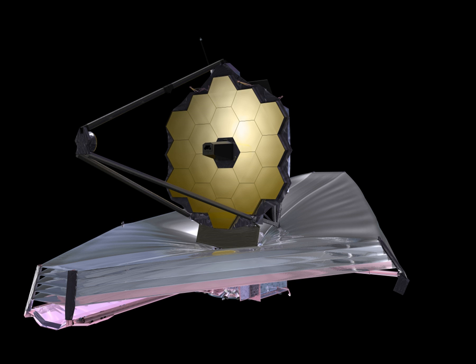The telescope must be kept extremely cold to observe in the infrared without interference, so it will be deployed in space near the Earth-Sun L2 Lagrangian point, and a large sunshield made of five sheets of silicon and aluminum-coated Kapton will keep JWST's mirror and four science instruments below 50 K. The JWST is being developed by NASA — with significant contributions from the Canadian Space Agency and the European Space Agency — and is named after James E. Webb.